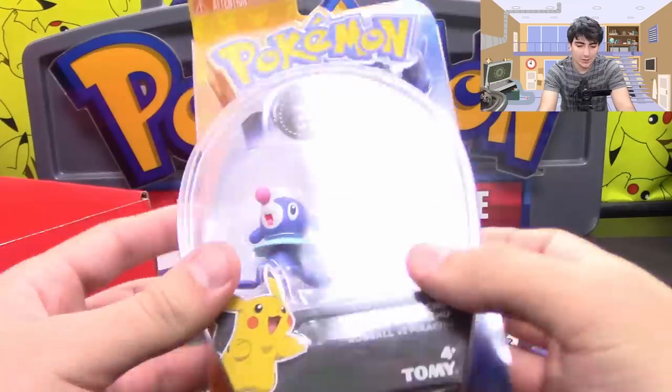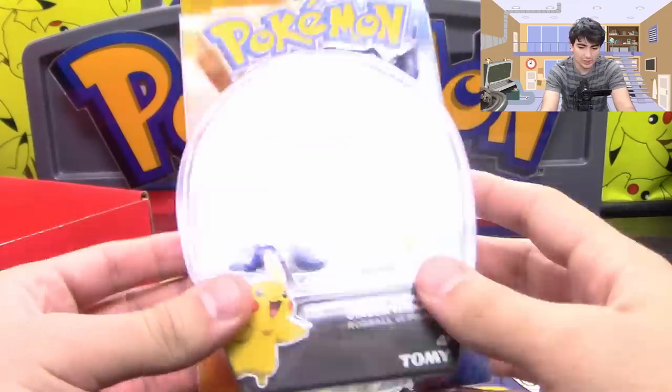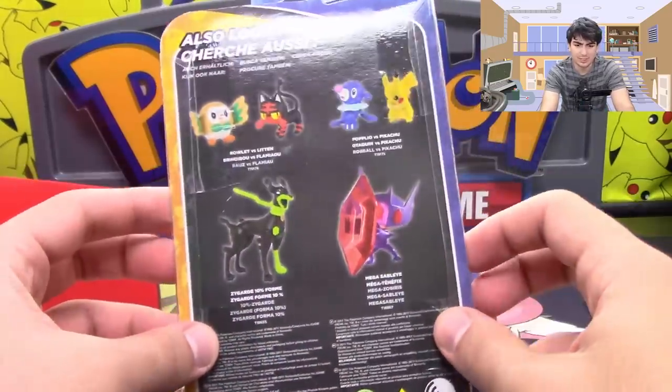And we also have toys here — we have Popplio and Pikachu. Really, really awesome. I didn't talk about it first, but I might open this.